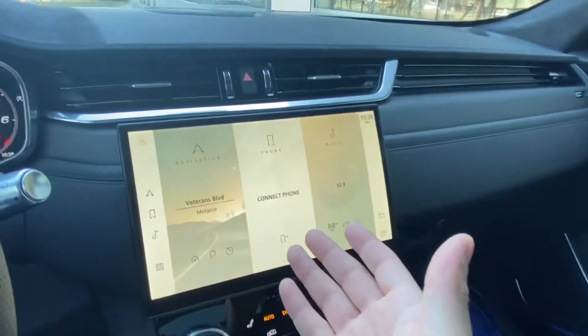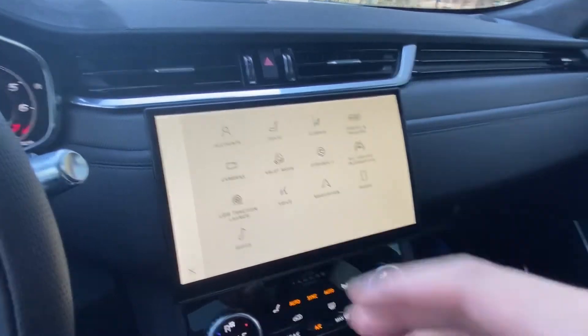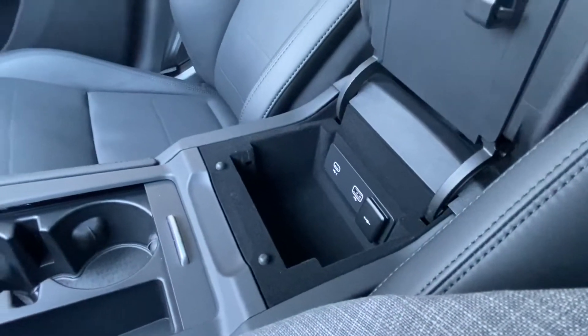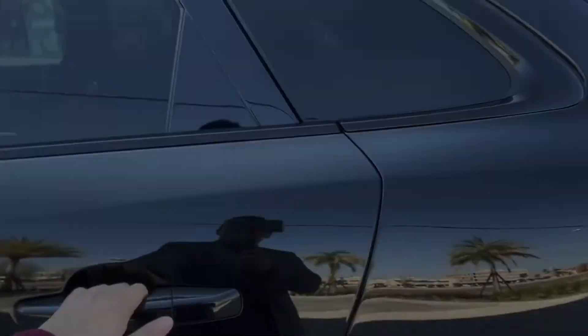The vehicle also comes with the 11.4-inch Pivi Pro touchscreen display, which is extremely quick and is one of my favorite displays. We also have multiple charging port connections located in the center console.